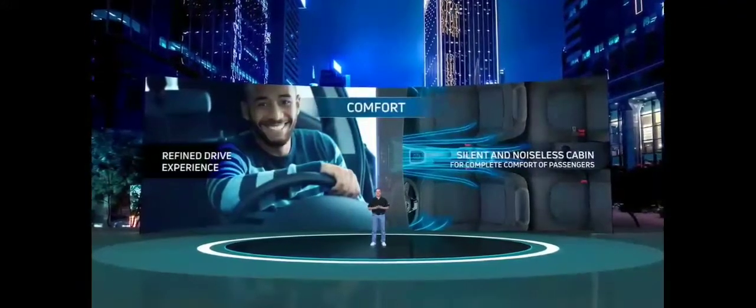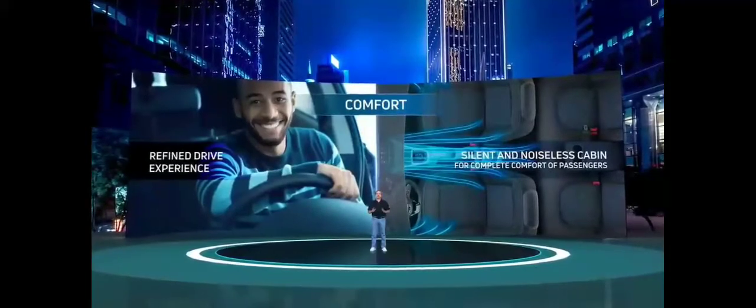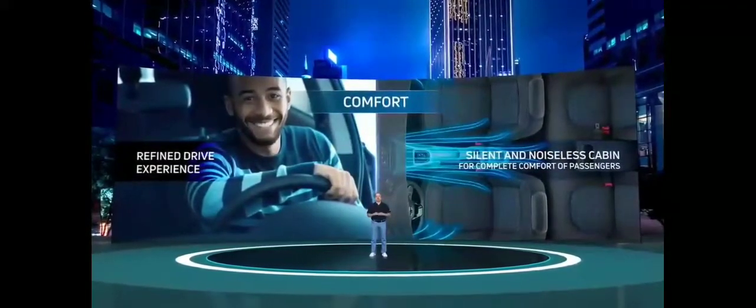The next pillar is comfort. It provides a silent and noiseless cabin for complete comfort of passengers and offers a very refined drive experience.